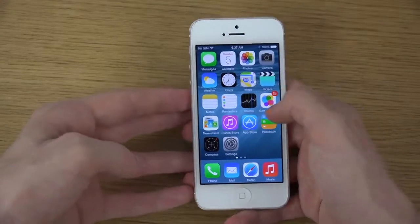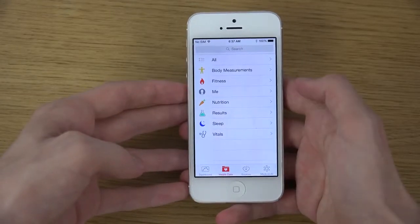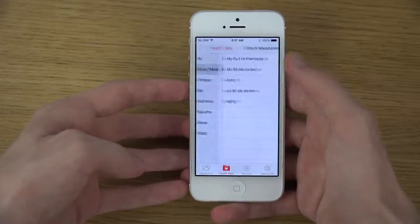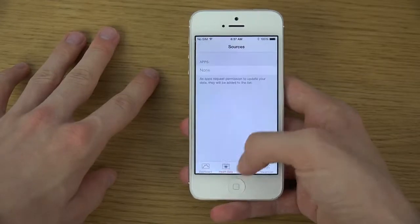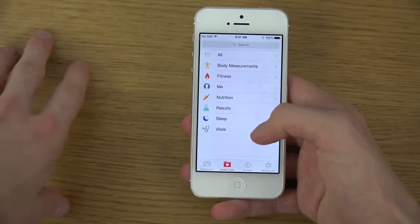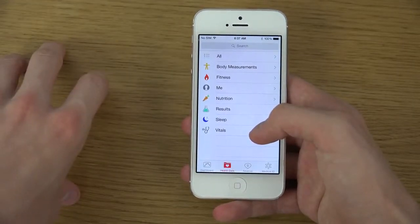Some other things include a body data icon that should be updated in the Health app. The Health app seems to be getting an overall update, and from what I can see it should now be able to monitor spirometry data, which has to do with your lung functions.